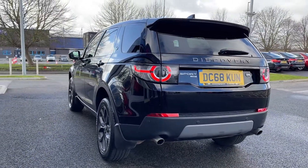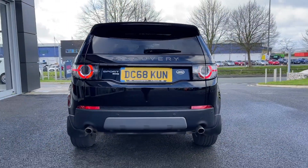Moving around to the rear of the vehicle, you can see you've got the darkened Discovery badging, adding an edgy look to the car.